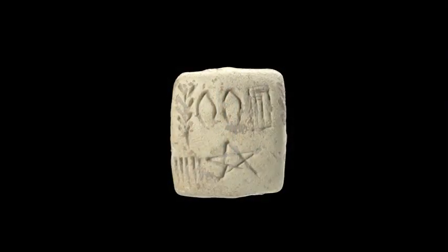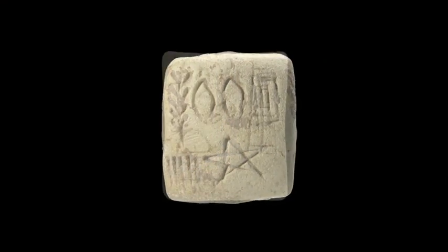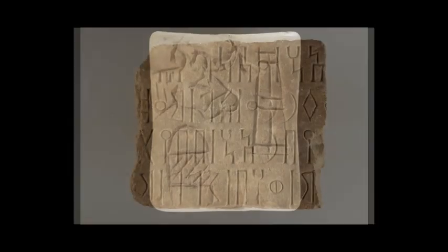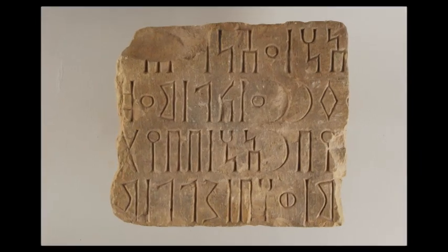They'll learn about some of the precursors to writing — the types of devices that led up to and predated writing — and they'll learn about the origins of writing itself: how language was first expressed with drawings, pictographs, and how these pictographs evolved, how writing gradually came to express more of the phonetic component of language. They'll also learn about the origins of the alphabet.